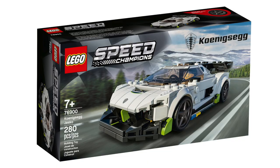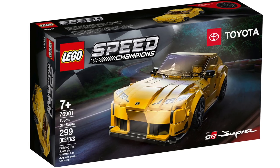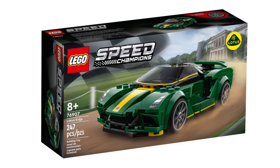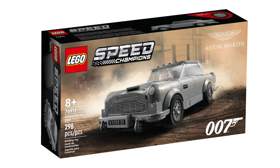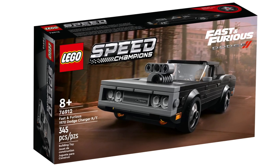Speed Champions sets retiring include the Koenigsegg Jesko, Toyota GR Supra, 1970 Ferrari 512M, Lotus Evija, Aston Martin Valkyrie AMR Pro and Aston Martin Vantage GT3, Aston Martin DB5, and the Fast and Furious 1970 Dodge Charger RT.